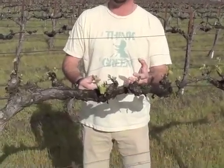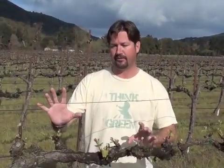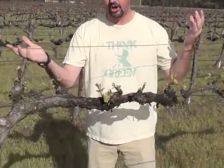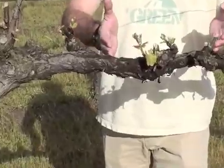Bud break is all about the initial growth of a vine, and what we're trying to do is show you over the course of several videos the growth of the vine. So we chose one vine out here — call it Henry. Henry is going to grow. It's a Chardonnay vine.